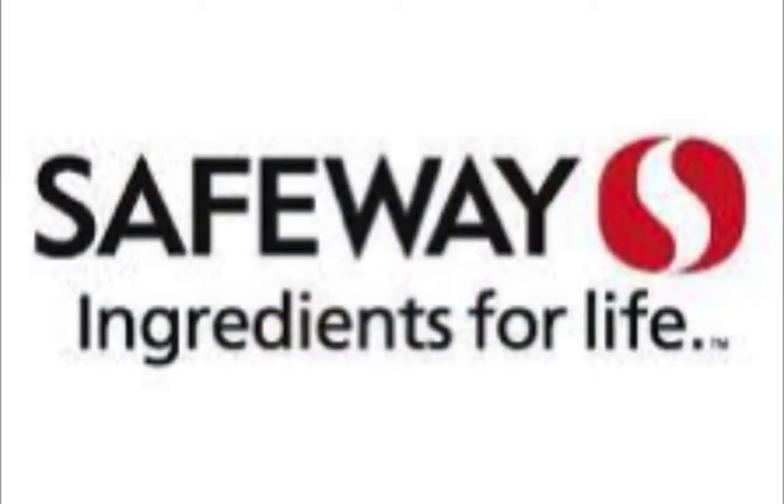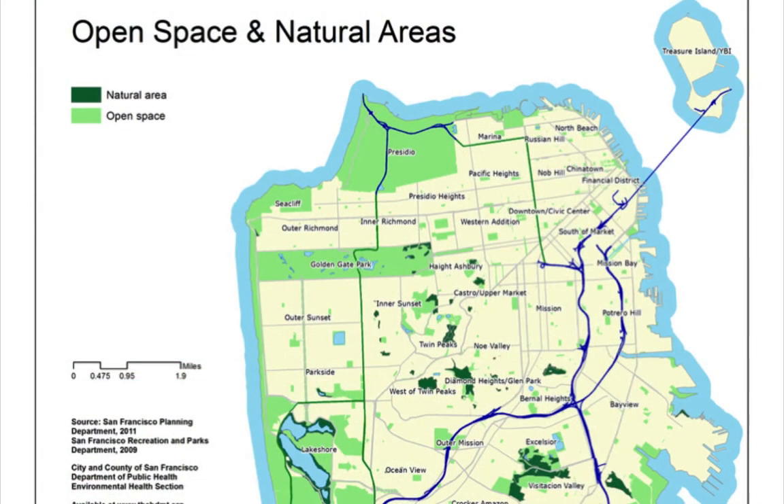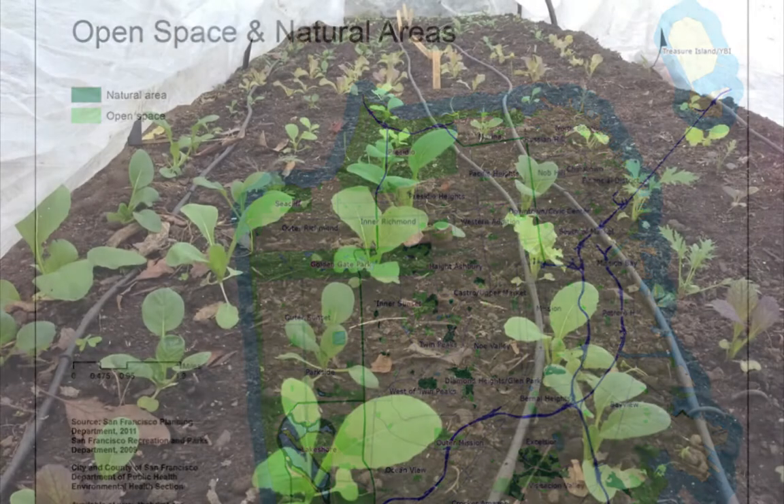Today, over 50% of the world's population live in cities. In San Francisco, only less than a third of it is open green space. As our city builds upon itself, we need to find new ways to create more green space, and maybe, I thought, grow some nice food while I was at it.